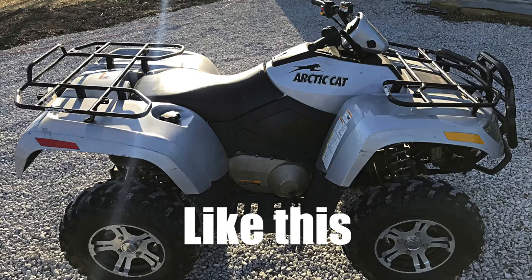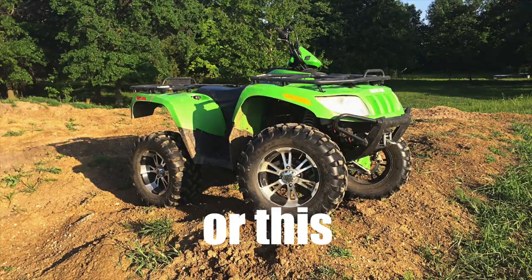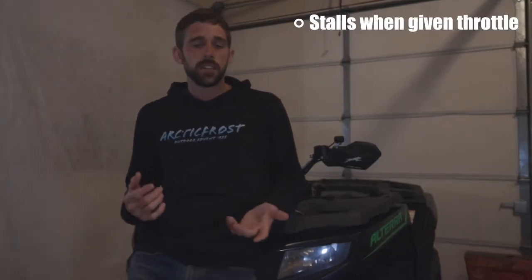Hey guys, welcome back to the channel. In this video, I'm answering one of your questions. You have a 2008 Arctic Cat 700 and you're having throttle issues with it. You mentioned it will stall out and occasionally backfire. So if you have this issue with your ATV, I hope these tips get you back out there on the trail.